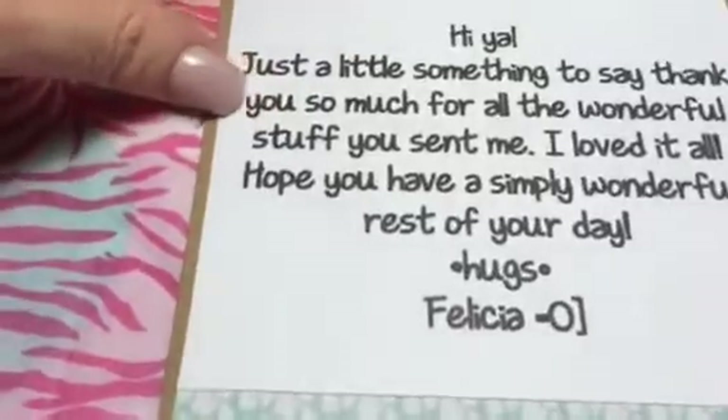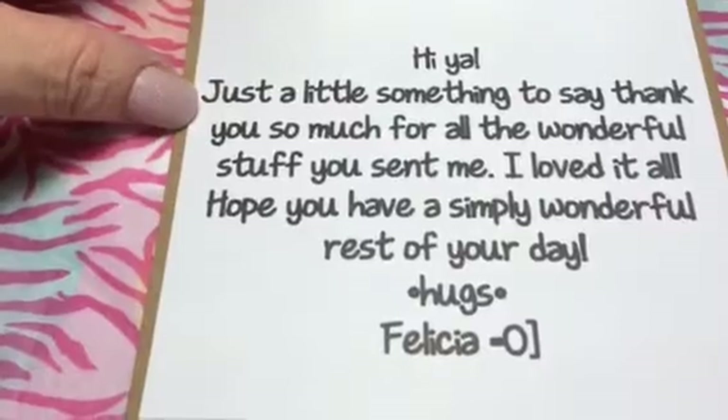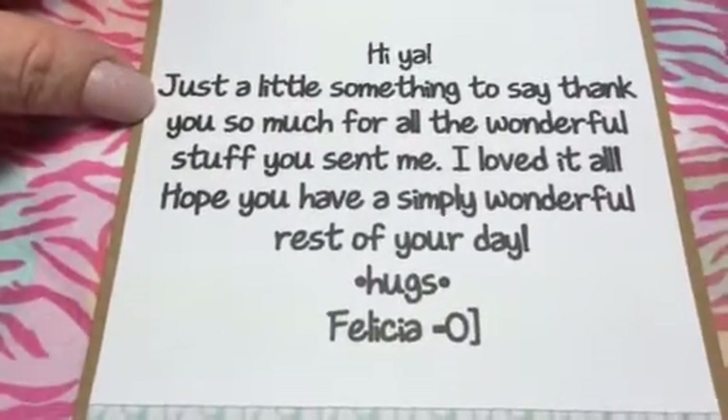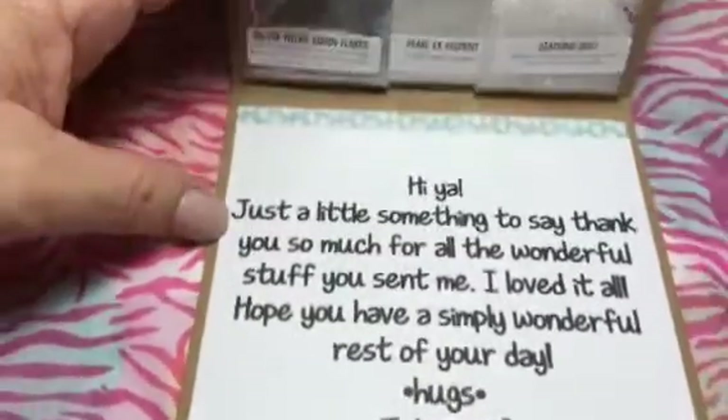And in the inside it says: 'Hiya. Just a little something to say thank you so much for all the wonderful stuff you sent me. I loved it all. Hope you have a simply wonderful rest of your day. Hugs, Felicia.' See how pretty that is?